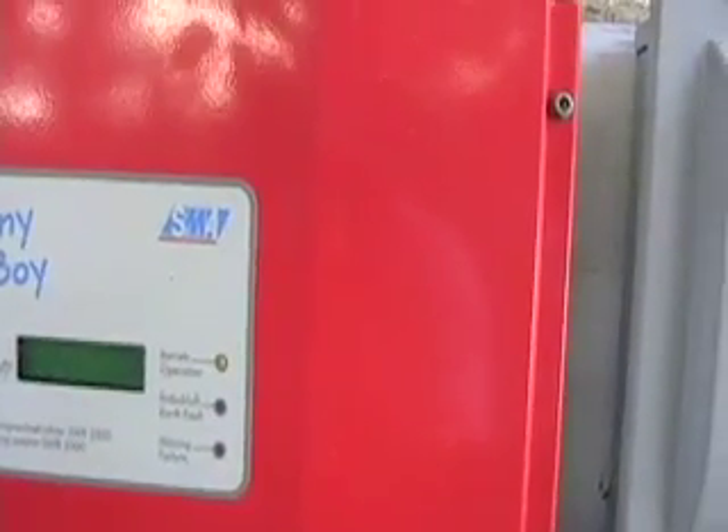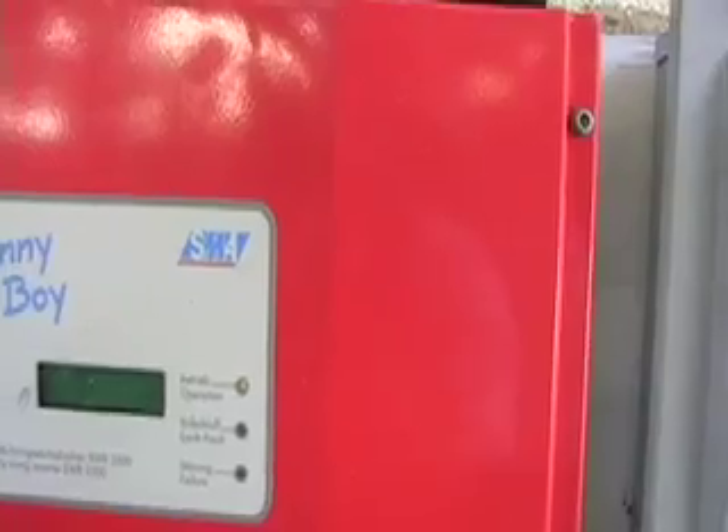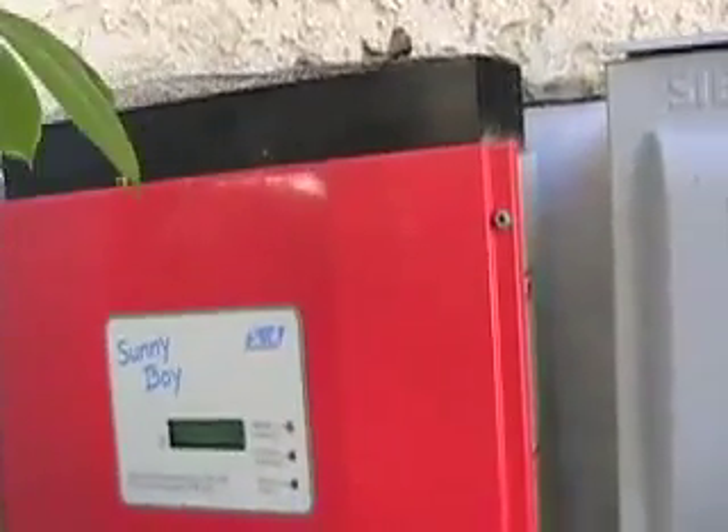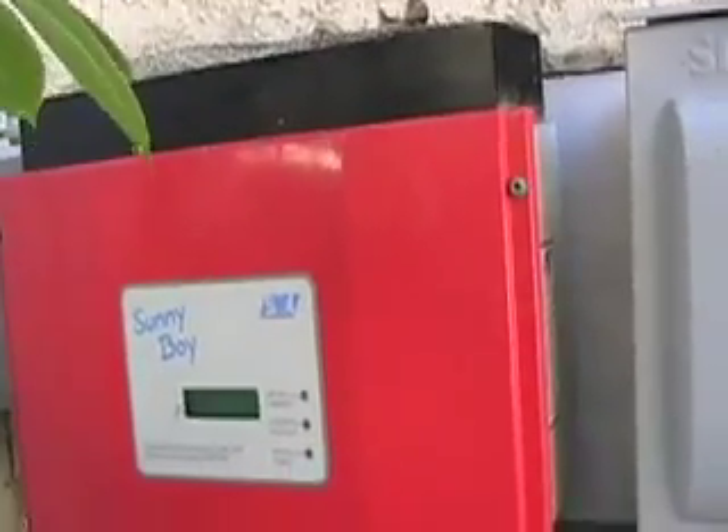And that's the inverter. This is an SMA Sunny Boy. Right now it's producing about 1,945 watts, which is about two-thirds — roughly 70% — of its total capacity being produced right now.